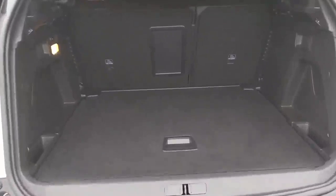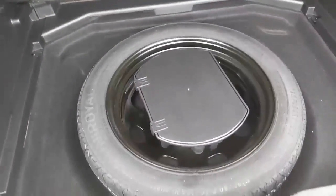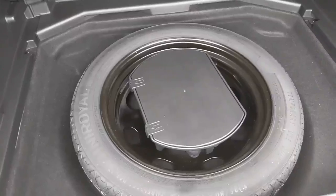Take you into the boot — it's a lovely medium sized boot space with fantastic storage compartments as well, and you've also got the space saver spare wheel in the boot there.